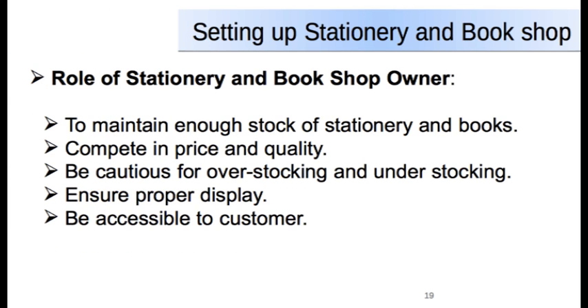There are certain essential requirements for this business. The shop should be established in a place where customers are attracted more, and the stock of goods needed by customers must be maintained. The shop owner also needs to compete on price and quality of goods, be cautious of over-stocking and under-stocking, stay updated with market trends, ensure window display and counter display to promote sales, and always be accessible to the customer.